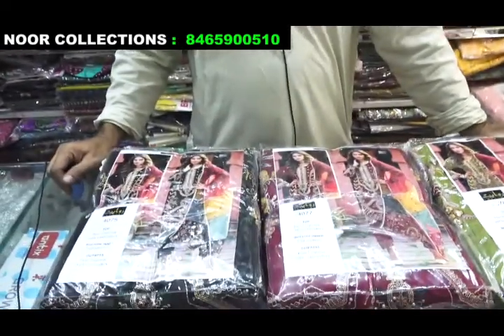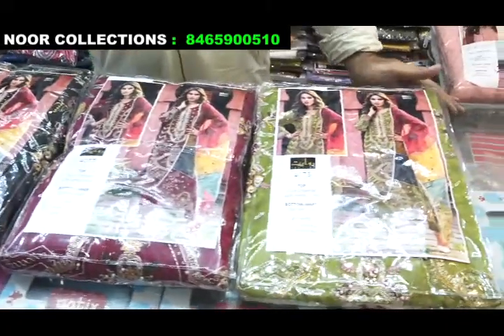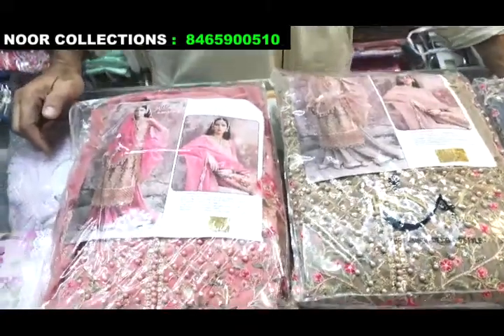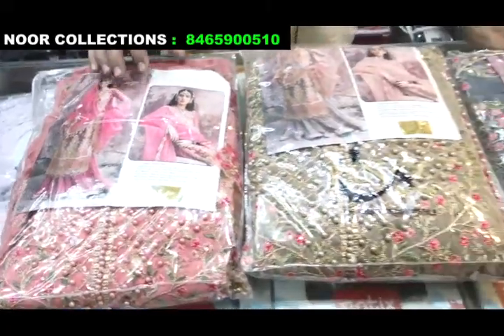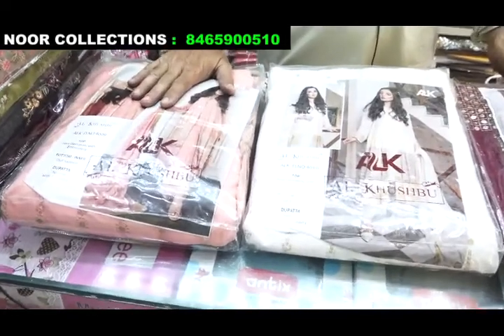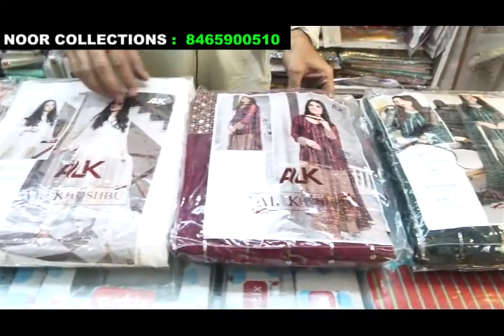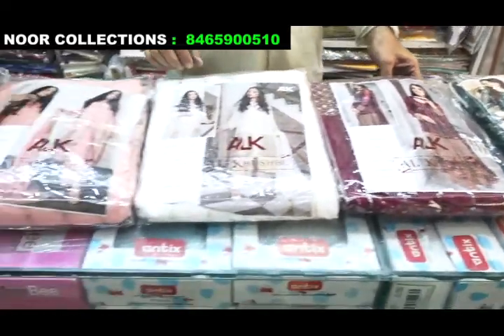The third variety has three colors, made in organza — this is a semi-stitch with three colors available. This variety is in Pakistan suit, all light colors. This is Rinaska Georgette — the next variety, with four colors available, semi-stitch, both dark and light colors.